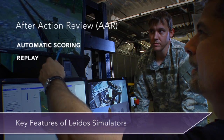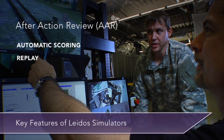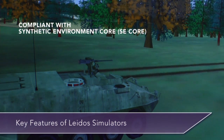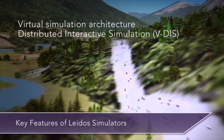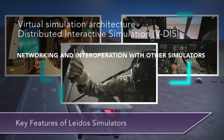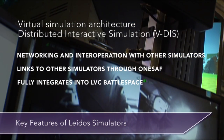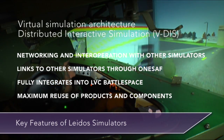Additional features include after-action review (AAR), recording all driver and crew actions and generating automatic student scoring of tasks and scenarios for replay; compliance with the U.S. Army's Synthetic Environment Corps (SE Corps) program; full compliance with the Virtual Simulation Architecture Distributed Interactive Simulation (VDIS) protocol, enabling networking and interoperation with other compliant simulations; links to other air and ground simulators through the Army's One Semi-Automated Force (One SAF); and full integration into the live, virtual, and constructive (LVC) battle space for joint training exercises.